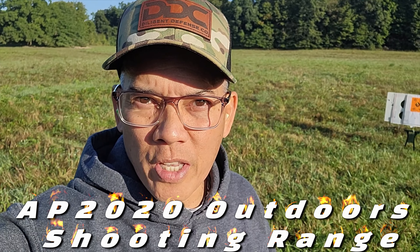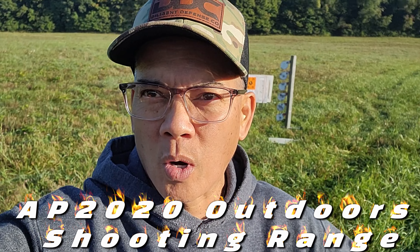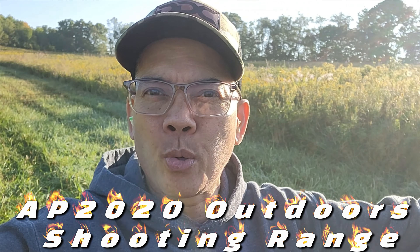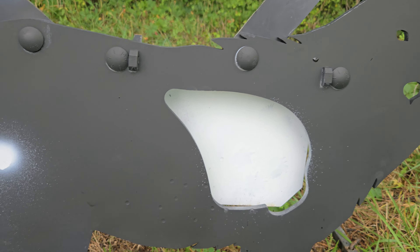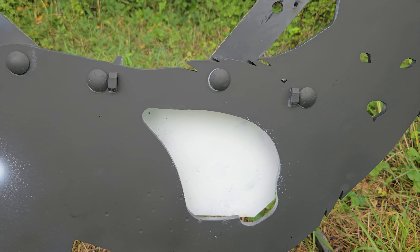Howdy folks, it's Nito with AP 2020 Outdoors. Welcome to the AP 2020 Outdoors outdoor shooting range. Got a fresh coat of paint on the Atlas targets — stay tuned.